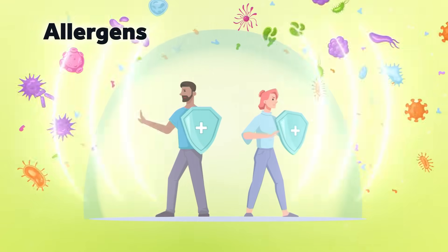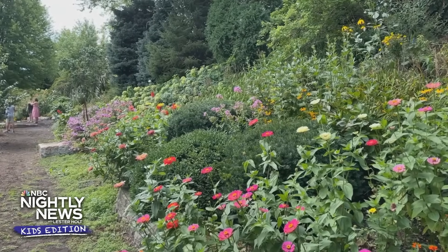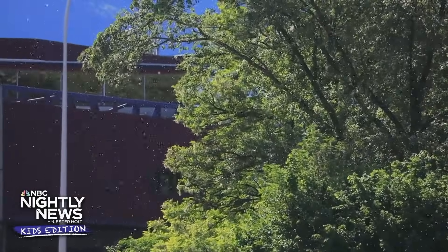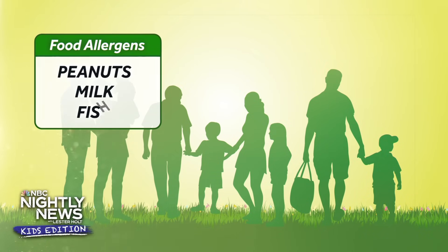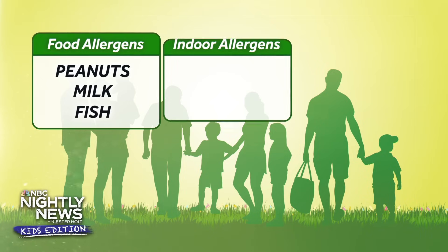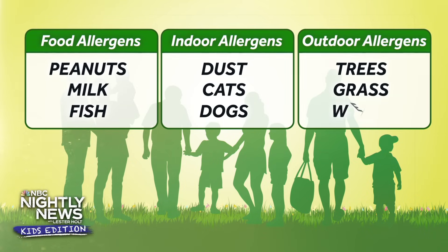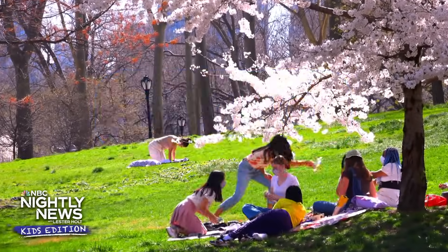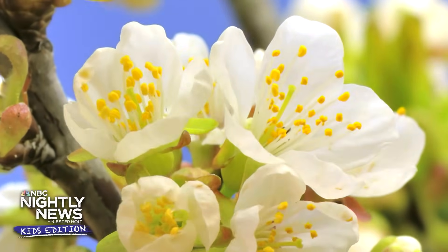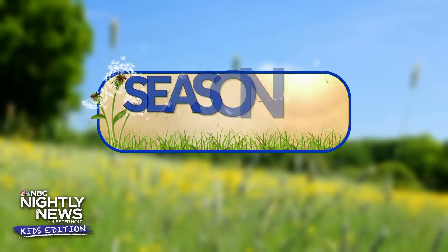Things that can cause allergies are known as allergens. There are millions of people in the United States that have allergies, and each of us can be allergic to different things. Some grown-ups and kids are allergic to certain foods — common food allergens are peanuts, milk, or fish. There are also indoor allergens like dust, cats, and dogs, and outdoor allergens including trees, grass, or weeds. Spring is a popular time for outdoor allergies to emerge because plants, trees, and grass are all growing, releasing pollen into the air. You may also hear them referred to as seasonal allergies.